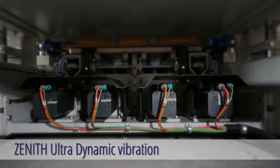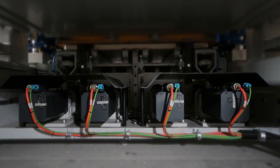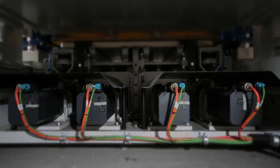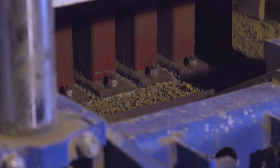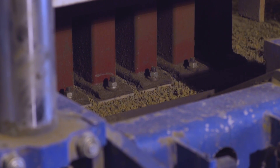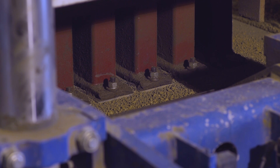The Zenith ultradynamic vibration system stands for a very high compaction and extreme dynamics. It therefore guarantees a very fast and efficient production at highest quality. Servo motors allow quick adjustment of the vibration force and the number of revolutions.